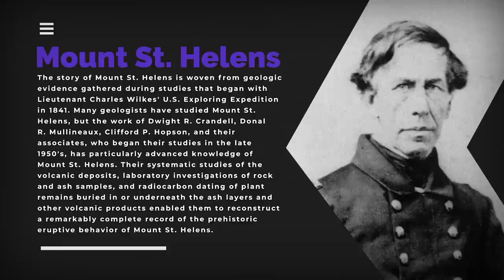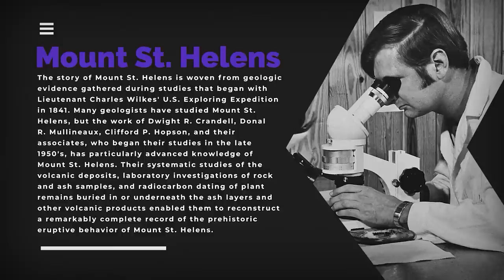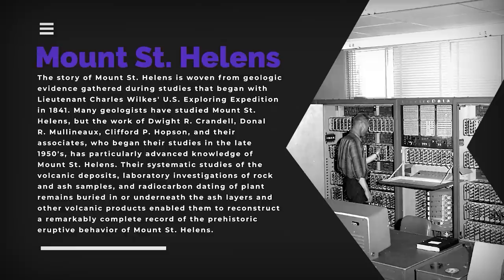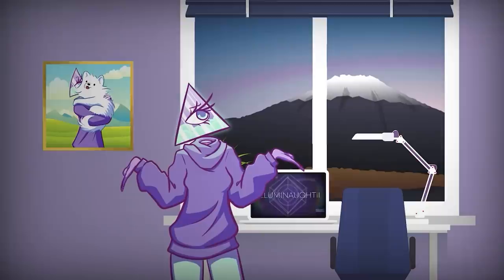The story of Mount St. Helens is woven from geologic evidence gathered during studies that began with Lieutenant Charles Wilkes' US exploring expedition in 1841. Many geologists have studied Mount St. Helens, but the work of Dwight R. Candle, Donald L. Molyneux, Clifford P. Hopson, and their associates — who began their studies in the late 1950s — has particularly advanced knowledge of Mount St. Helens. Their systematic studies of volcanic deposits, laboratory investigations of rock and ash samples, and radiocarbon dating of plant remains buried in ash layers enabled them to reconstruct a remarkably complete record of the prehistoric eruptive behavior of Mount St. Helens.